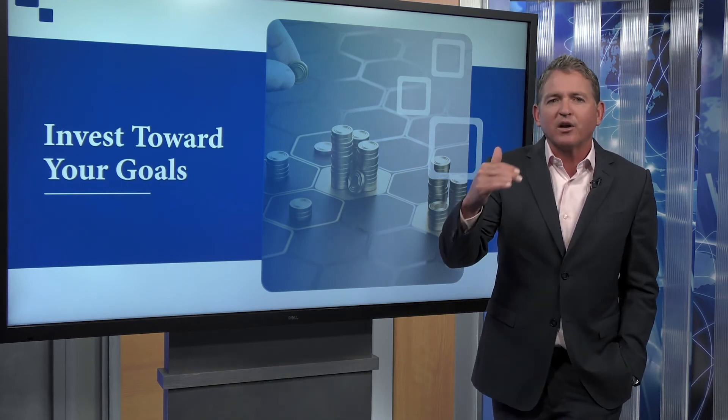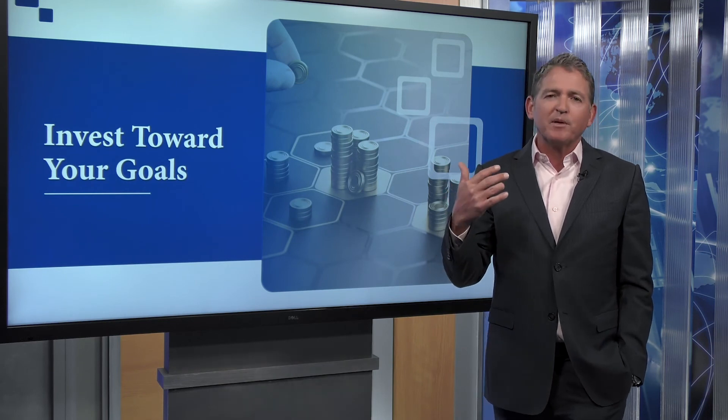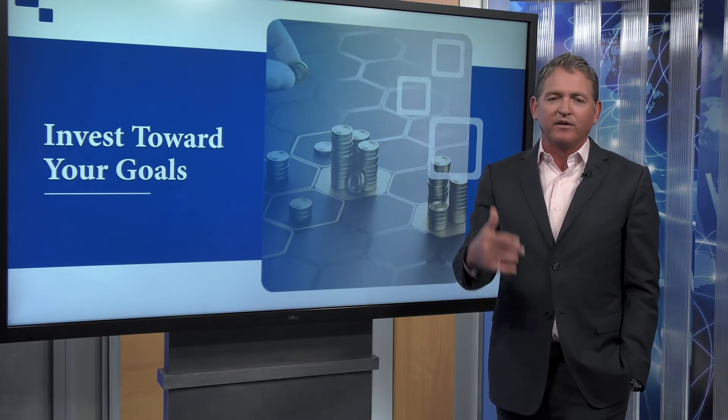The last thing I want to remind you to do is pay attention to your fees. Most people are paying way too much in fees with the investments that they're holding.